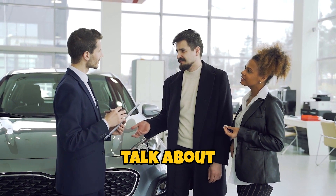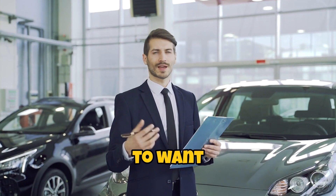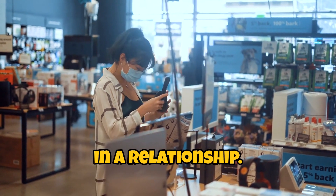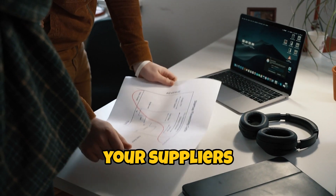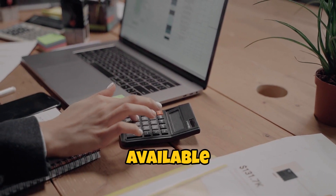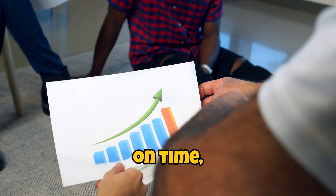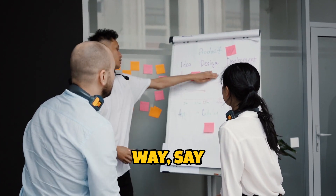Now let's talk about communication. This is where things can get a bit dicey. You're going to want to establish a clear line of communication with your suppliers. Think of it like being in a relationship — you wouldn't ignore your partner's texts, would you? Well, don't ignore your suppliers either. Make sure they know how to reach you and that you're available to answer questions. And be clear about your expectations.